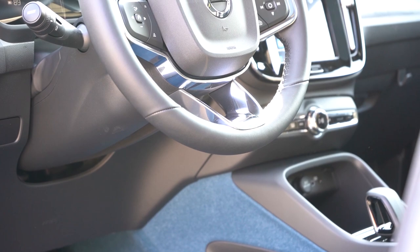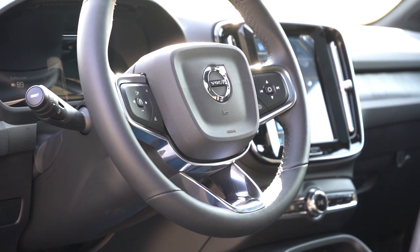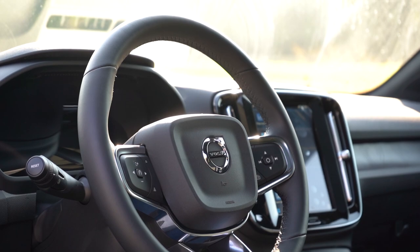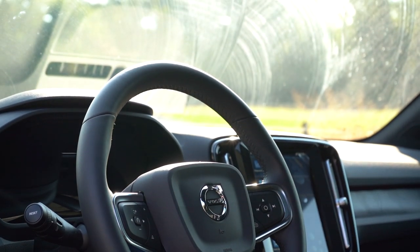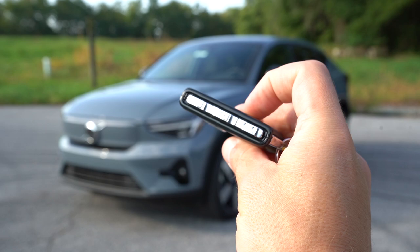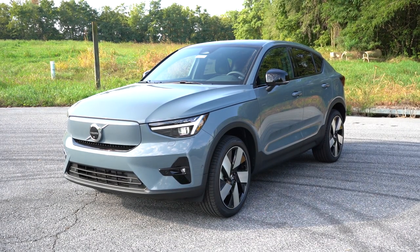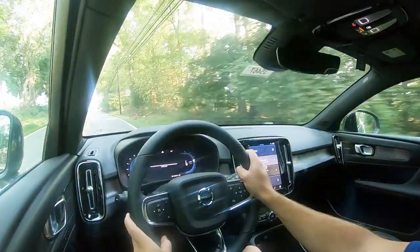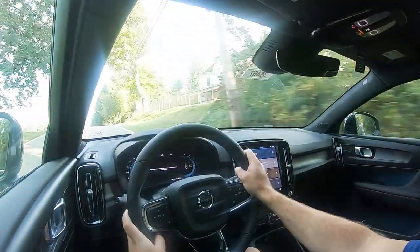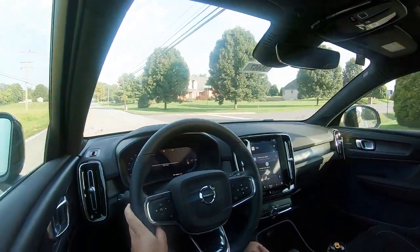The steering wheel is tilt-and-telescoping, wrapped in a non-leather synthetic material, and it's heated on the Ultimate trim level. The 10-and-2 grips are beefy, which I like. For the key: it features the Volvo logo on one side with all buttons on the side. It's keyless entry with no push-button start — you simply sit down with the key in the vehicle and it starts automatically; just shift into drive. Remote start is available via the Volvo Cars app.